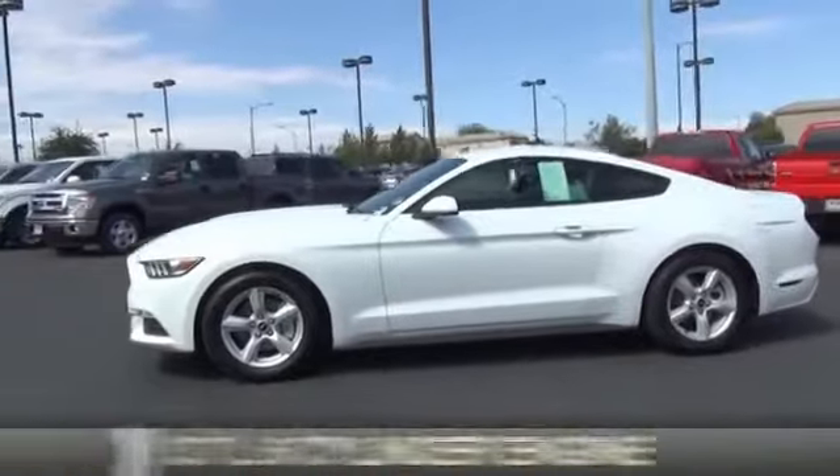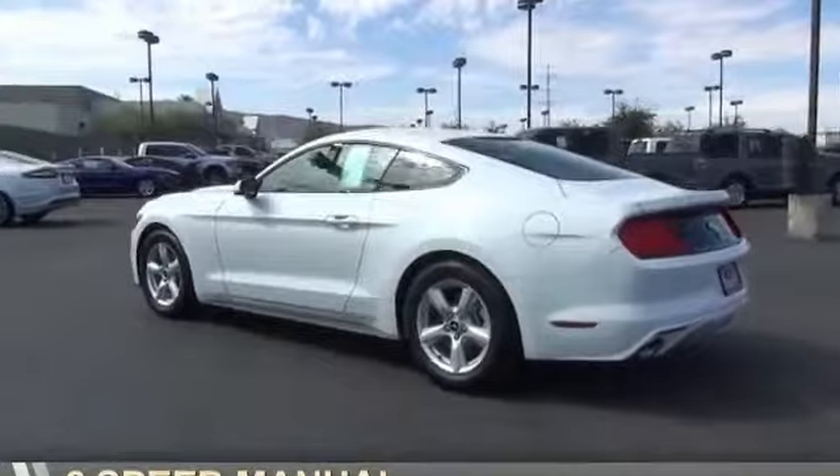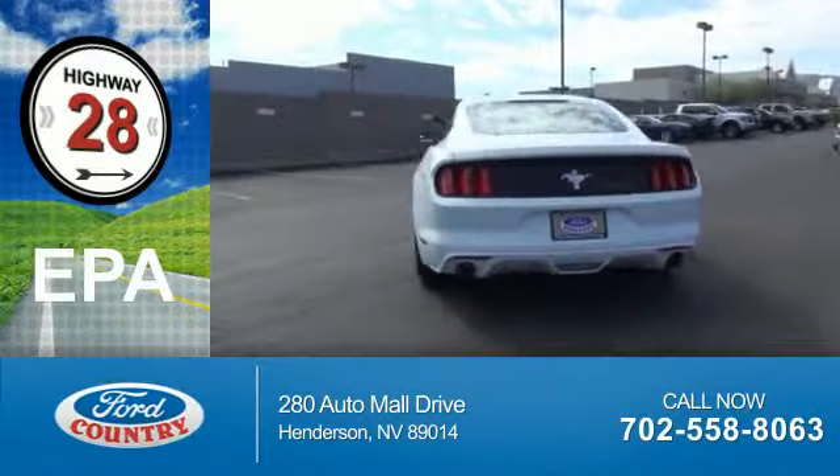It's powered by a 3.7 liter, 6-cylinder engine and a 6-speed manual transmission. Great fuel efficiency saves you money by requiring fewer trips to the gas station.